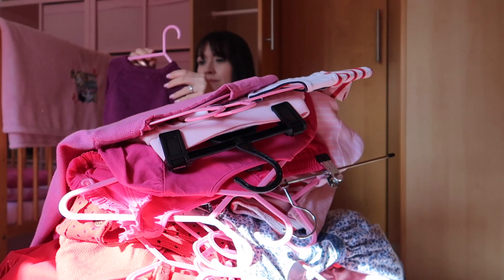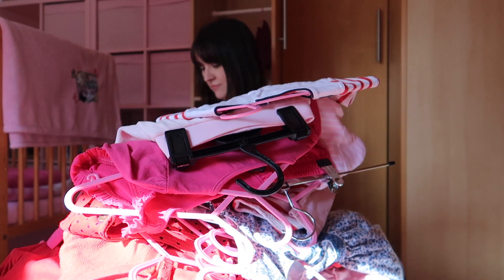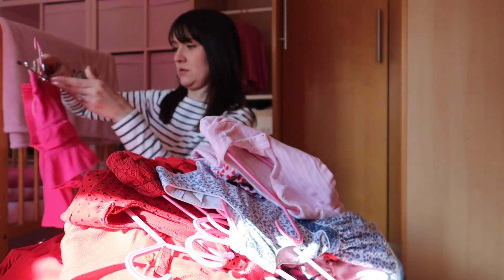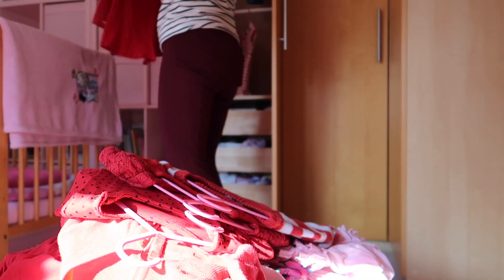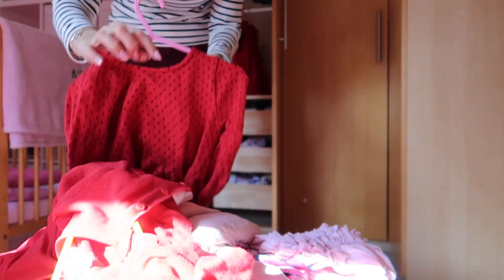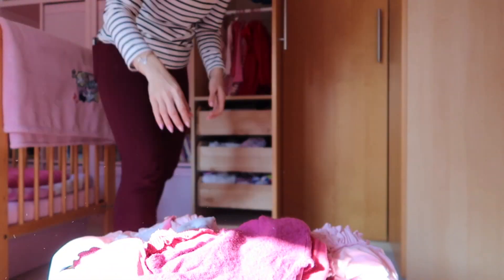I always start by pulling everything out of the wardrobe so I can see exactly what I have to deal with. You'll notice I've got two rails in there — they are standard IKEA flat-pack wardrobes, but I got my husband to hang an extra rail for more storage space, because little ones have small clothes so you get twice the hanging space.